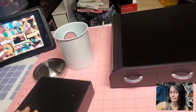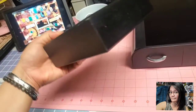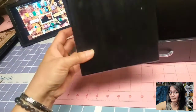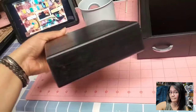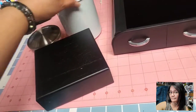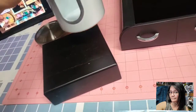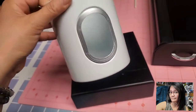Alright, moving on. The next item I got here is this mini shelf — this beautiful square mini shelf — and I only got this for 25 cents.